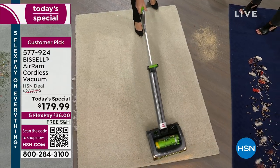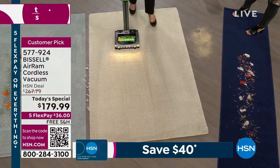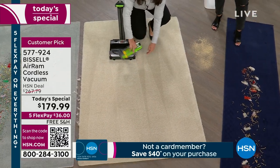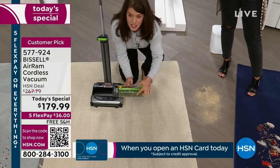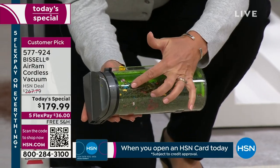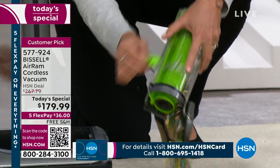I still have my original Air Ram from seven years ago — it's durable and powerful. It's not 15 or 20 minutes of runtime; it's 40 minutes. This is the power you want. We all want cordless and you don't have to spend $700 or $800 because they don't have this compression tank technology — which means no loss of suction.